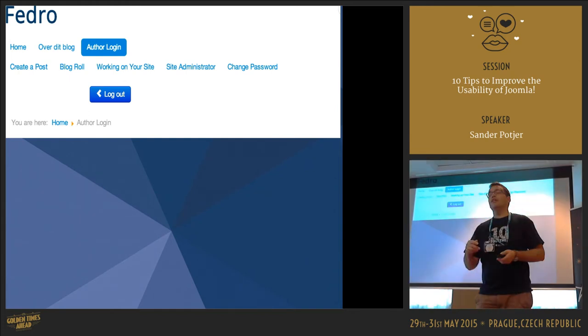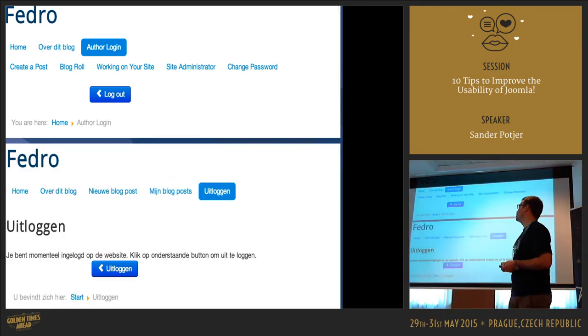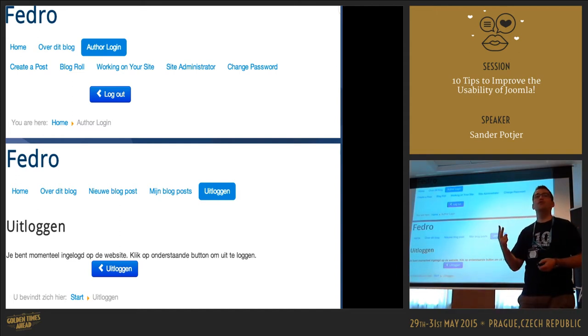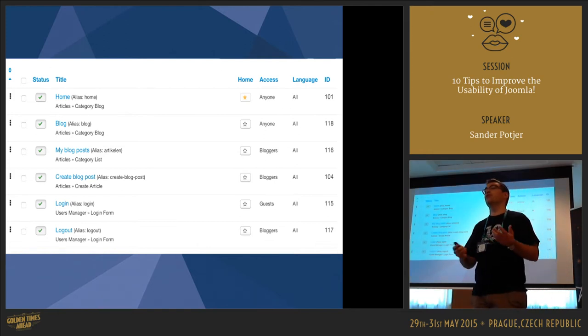Another tip: the last step was to log out, but to log out she had to click the login button. A simple solution: change it to log out. Even better — using a template override — you can log out directly from the menu item without an extra confirmation step. At least have two menu items: one called 'Login' visible only to guests, and one called 'Log Out' visible only to logged-in users.